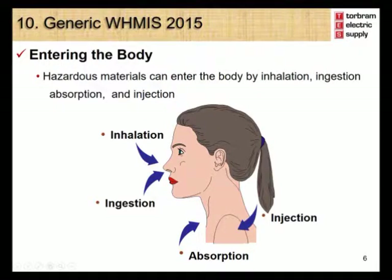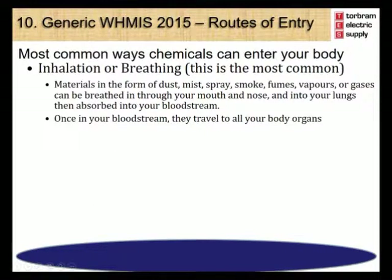Hazardous materials can enter the body by absorption, injection, ingestion, and inhalation — we call these the routes of entry. Inhalation or breathing is the most common. Materials in the form of dusts, mists, sprays, smokes, fumes, vapors, and gases can be breathed in through your nose and mouth and into your lungs, then absorbed into your bloodstream. Once in your bloodstream, they can travel to all your body organs.